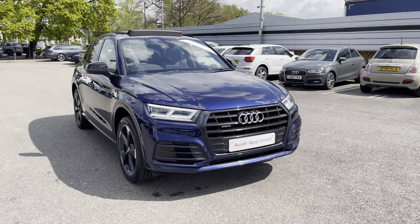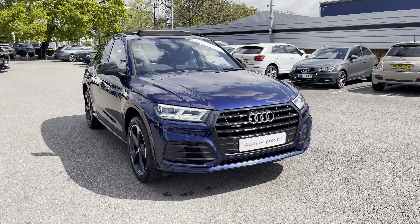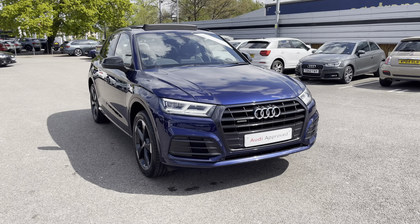Hello, welcome to Crewe Audi, my name is Jake. Today we're going to have a look at this approved used Audi Q5 Black Edition 40 TDI Quattro. As part of our approved used scheme it comes with a minimum 12 months manufacturer's warranty and 12 months roadside assistance.